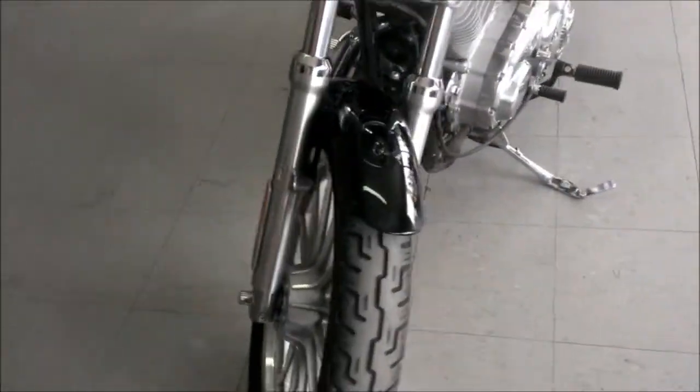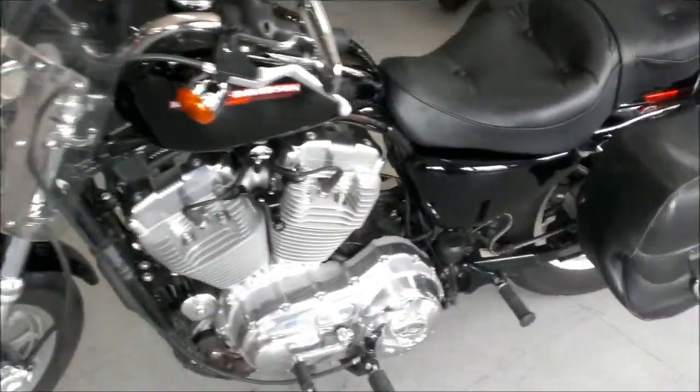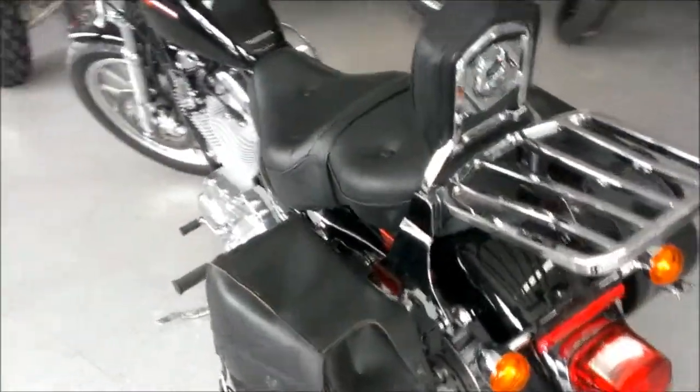This is a very nice, very clean, low mileage Harley with all the extras for only $49.99. Visit our website ApprovalPowerSports.com to view the over 400 plus used bikes we have in stock.